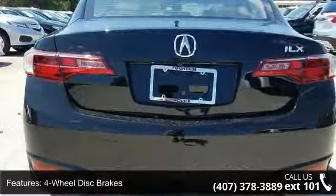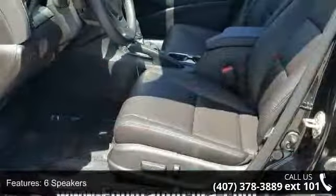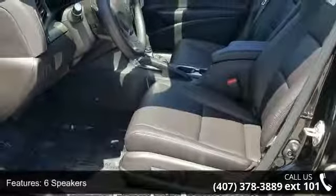Electronic stability control, front bucket seats, front center armrest, and leather shift knob. If you are looking for a new car, this might be the one.